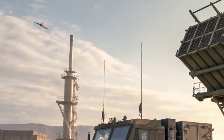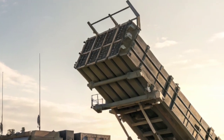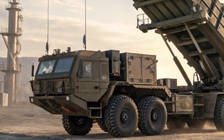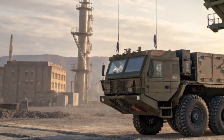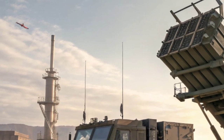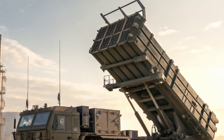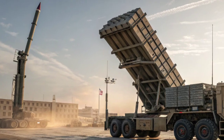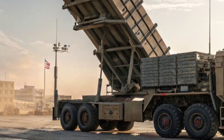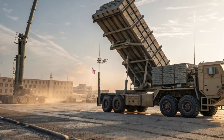The PAC-3 is an evolution of the legendary Patriot system, a defense platform trusted by militaries around the world. What makes the PAC-3 so revolutionary is its incredible hit-to-kill technology. Instead of relying on a warhead to explode near its target, the PAC-3 interceptor missile collides directly with the threat, obliterating it by sheer force. Imagine the precision it takes to hit an incoming missile traveling at several times the speed of sound — like striking a bullet with another bullet, perfectly in midair.